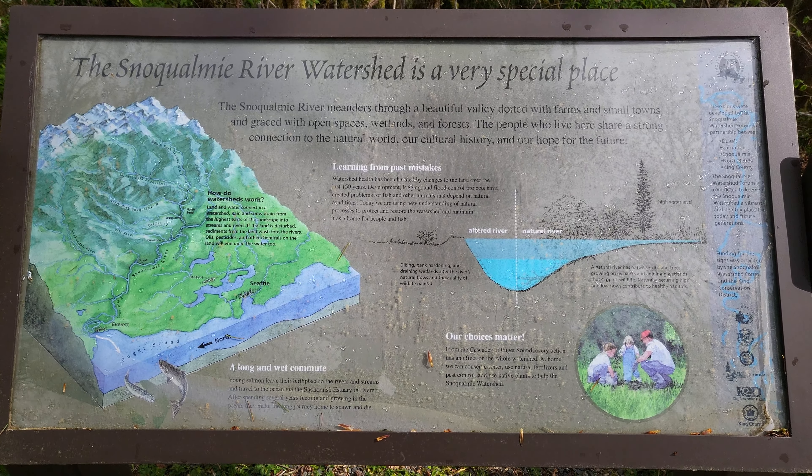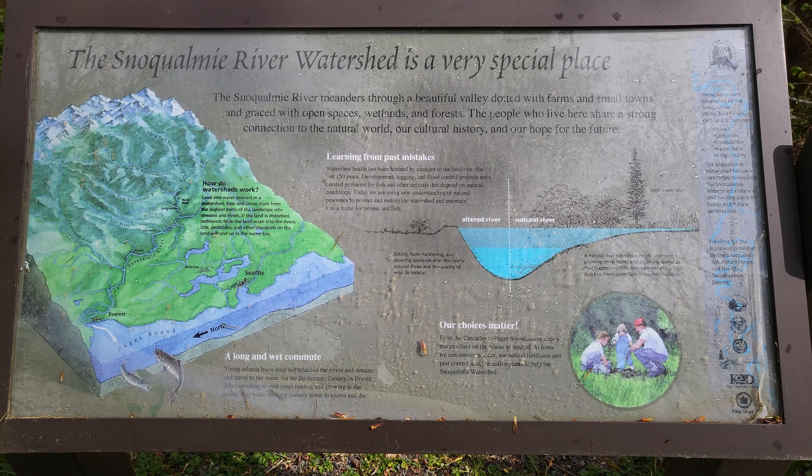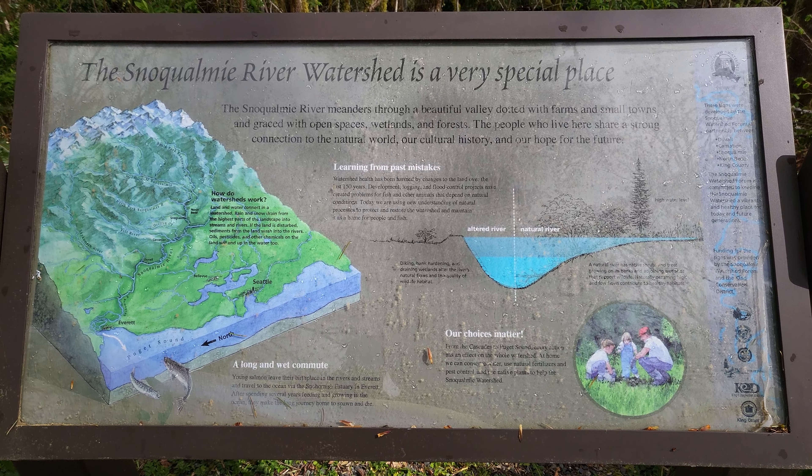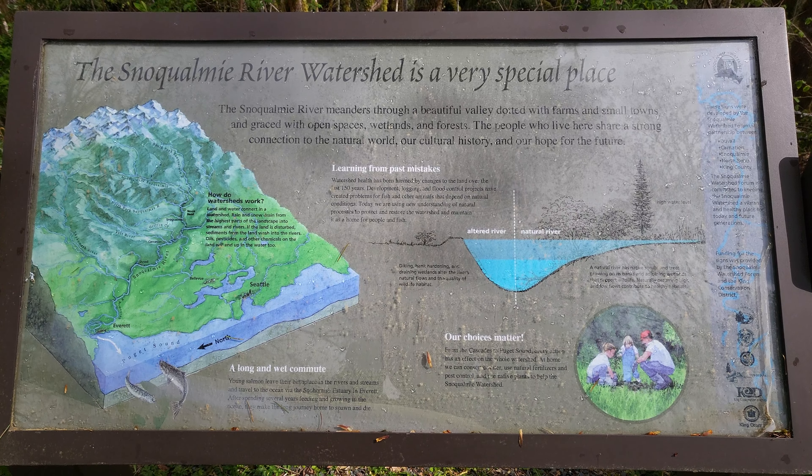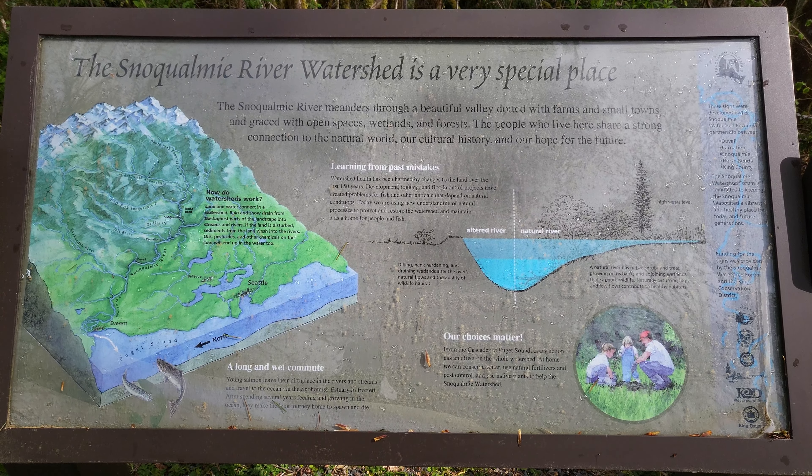We just wanted to show the cool signs that were here, just documenting what happens with the watershed and how to protect it.